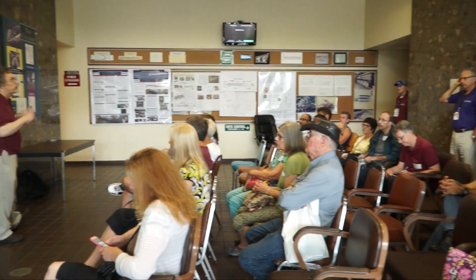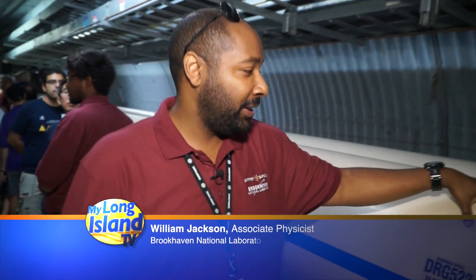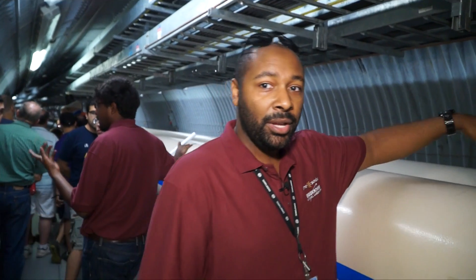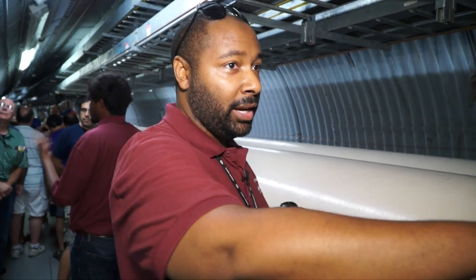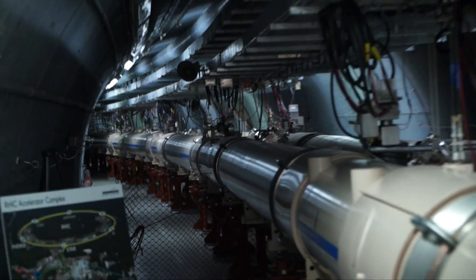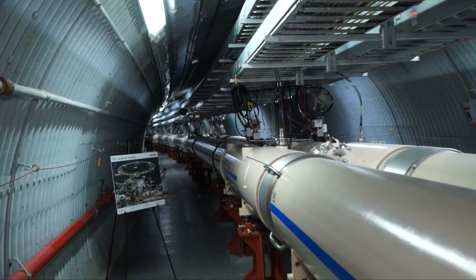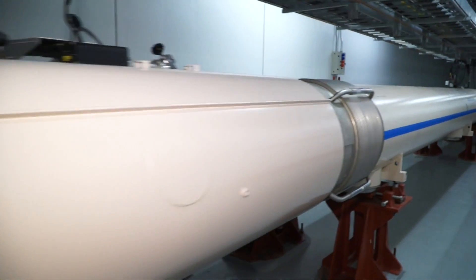The public gets briefed on the accelerator before going into the underground tunnel to see how it all works. There are multiple tubes inside. You have one single cryostat for each ring — blue and yellow. They run in opposite directions: blue runs clockwise, yellow runs counterclockwise, and at every intersection they end up swapping over.